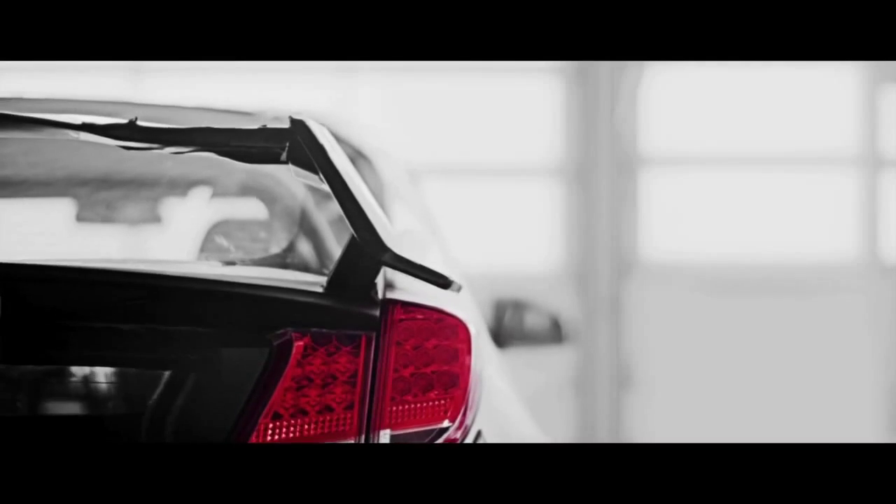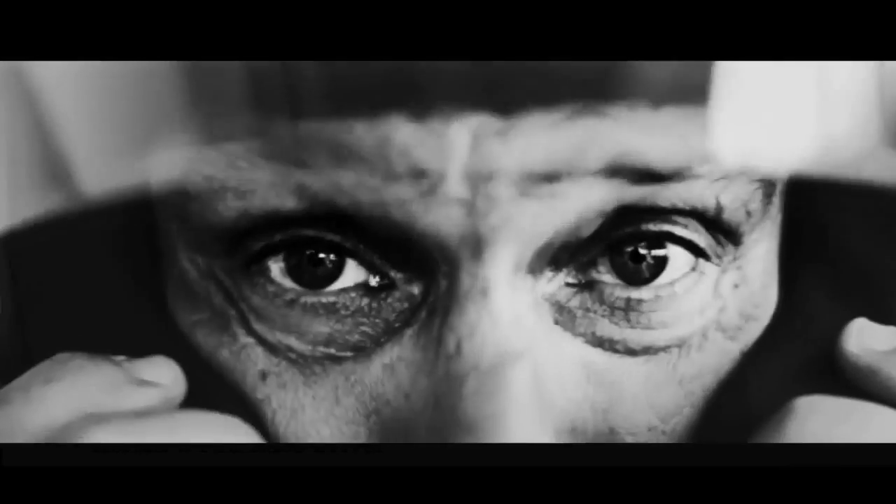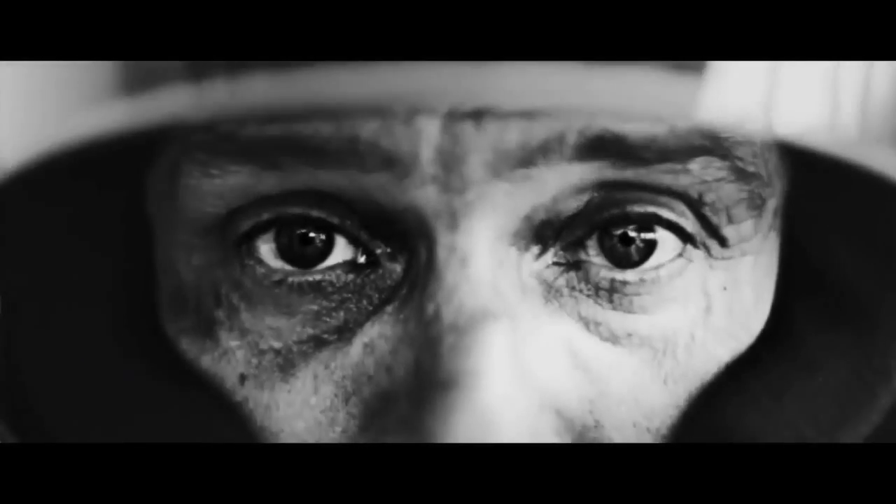I was invited by Honda to test this first Type R test car at the Nordschleife — a fantastic track. It was the first time for me at the circuit and in the car, and the characteristics of the car are fantastic.